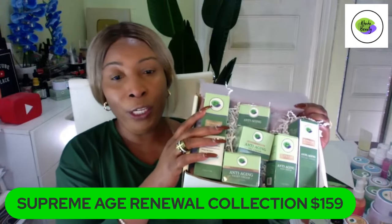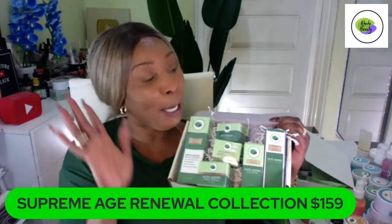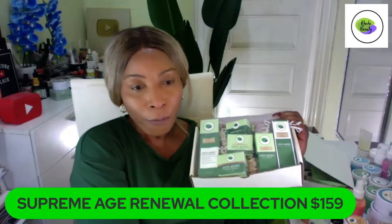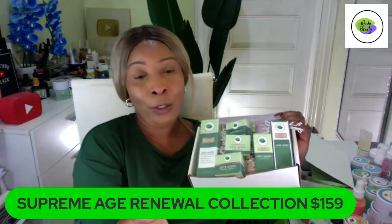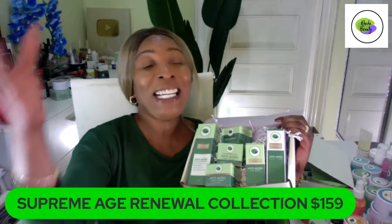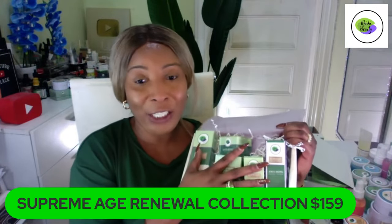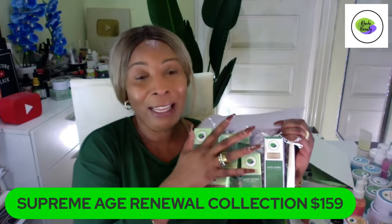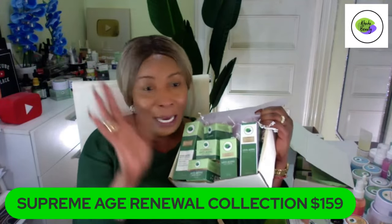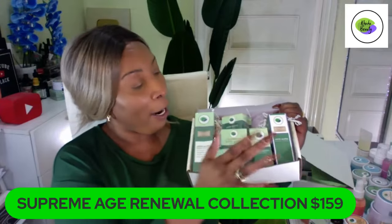That's why we now have our Supreme Age Renewal collection at $159 for six pieces. You need to decide which set is good for you. Anyone can use all the sets. This is an anti-aging set — it prevents wrinkles, reduces existing ones, lifts, tightens, firms the skin, and gets rid of hyperpigmentation. It's for anyone who sees their first wrinkle or wants to prevent wrinkles.